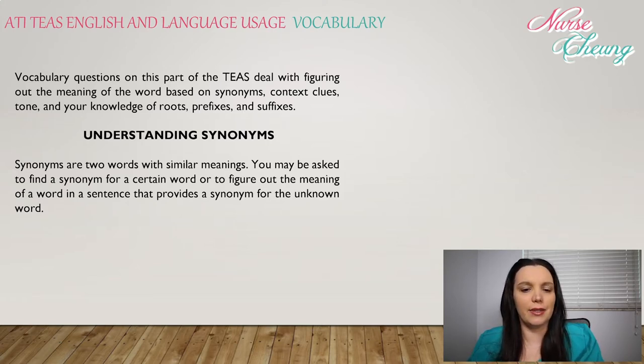So let's begin understanding synonyms. Synonyms are two words with similar meanings. You may be asked to find a synonym for a certain word, or to figure out the meaning of a word in a sentence that provides a synonym for the unknown word.